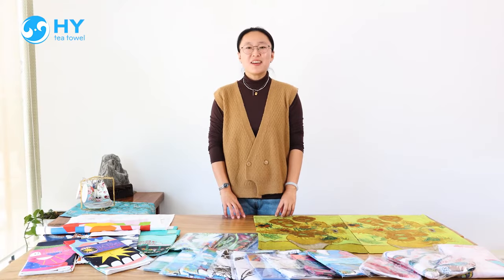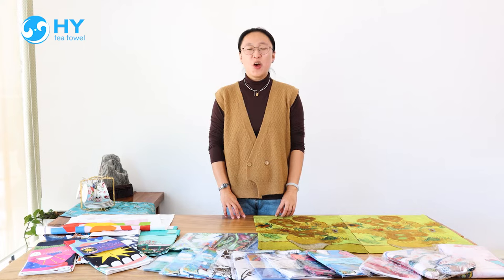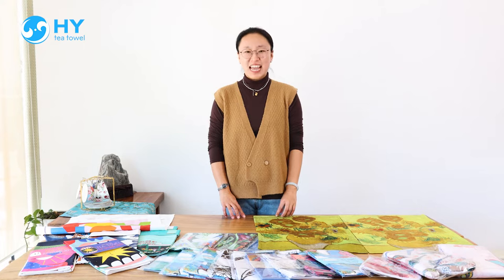We accept the smaller quantity — 25 pieces to produce. Please send us your inquiry. We are sure to supply you the good quality Towers. Thank you.